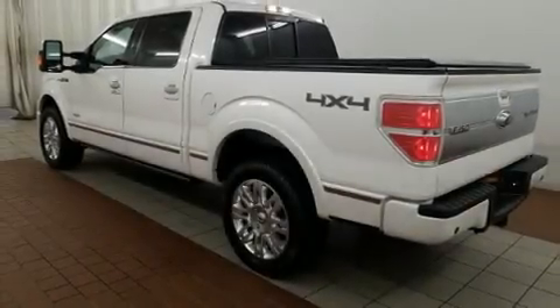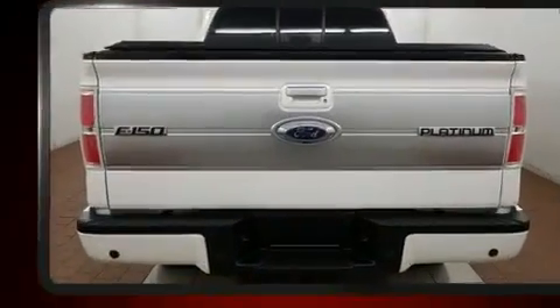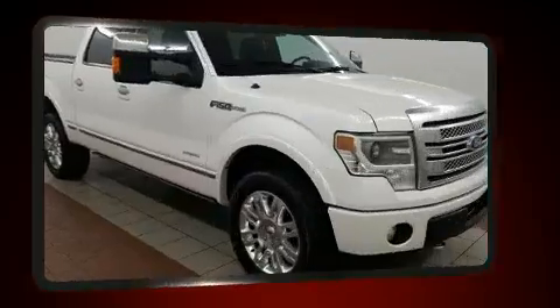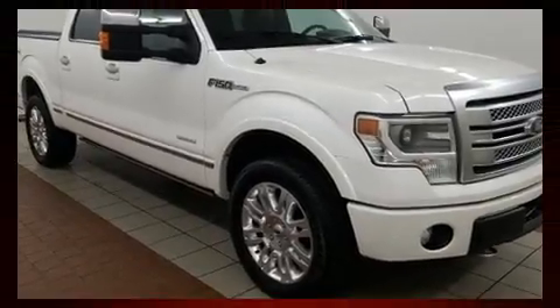You can expect a lot from the 2013 Ford F-150. This four-door, six-passenger truck has just over 90,000 miles. A five-liter V8 engine pairs with a sophisticated six-speed automatic transmission, providing a smooth and predictable driving experience.